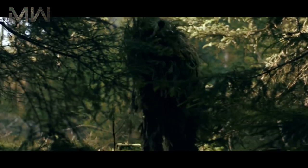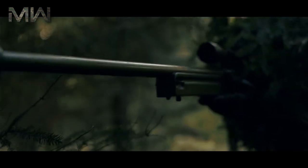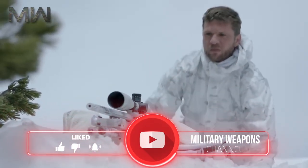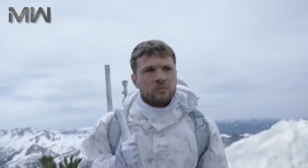That was our list of the top five best sniper rifles in the world. There are also other powerful and accurate sniper rifles out there, so let us know which ones are your favorites in the comments below. Be sure to subscribe and like this video.